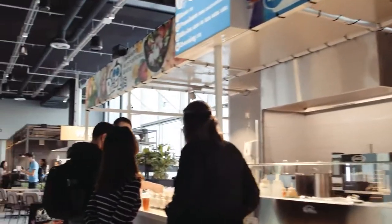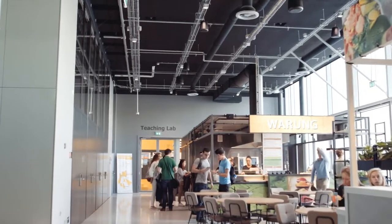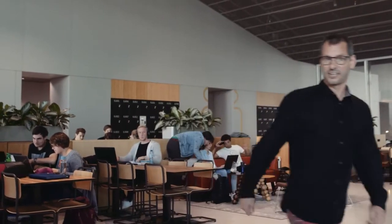Welcome to Pols. This is probably not what you expect from an educational building — a fast-food court with healthy food — but this is part of the TU Delft campus strategy, to provide good food and good coffee for students and staff. But of course, it's not all about food and beverage. This is an educational building. Please follow me upstairs, where we will meet the project leader.